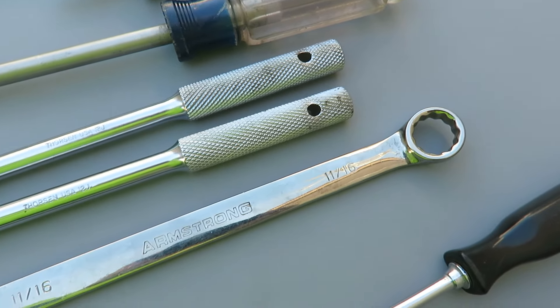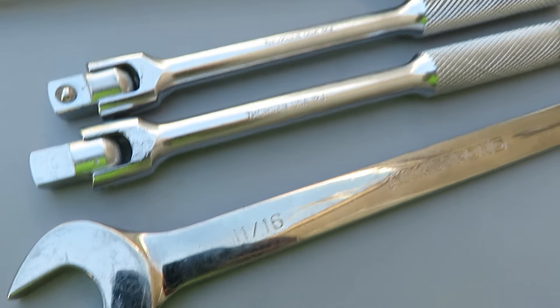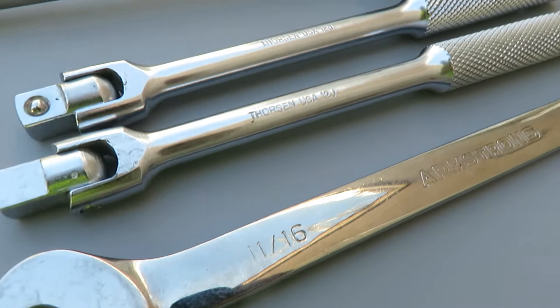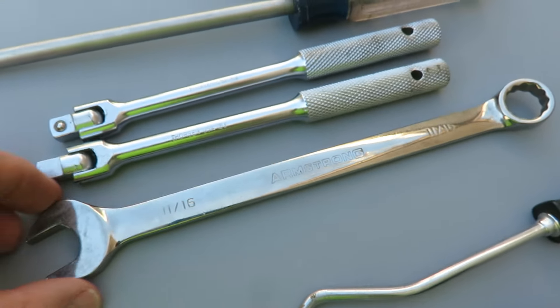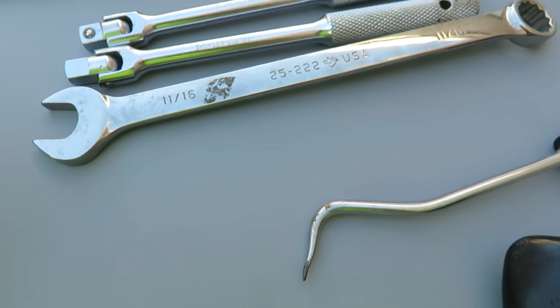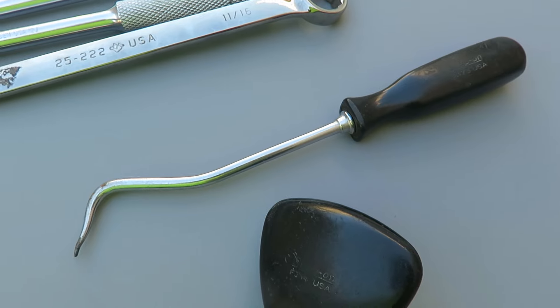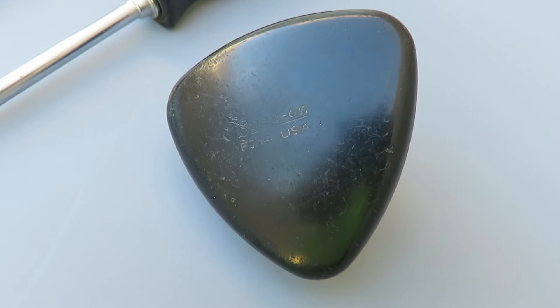Picked up a couple of Thorson 3/8 drive quick bars, model 1-2J. Got this Armstrong full polish 11/16 wrench, model 25-222, made in USA. Got a vintage Snap-on radiator hose pick — don't really know what the number is on that.